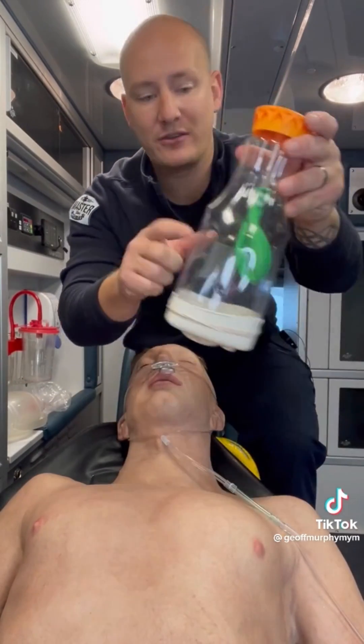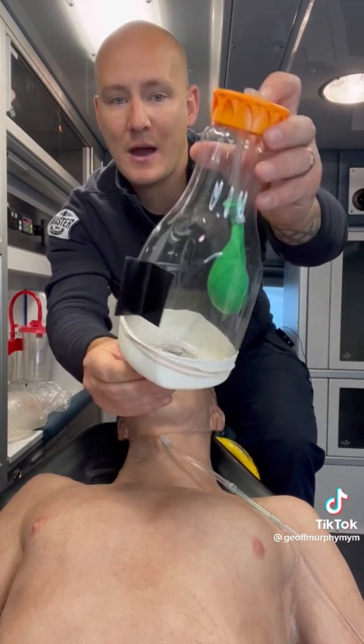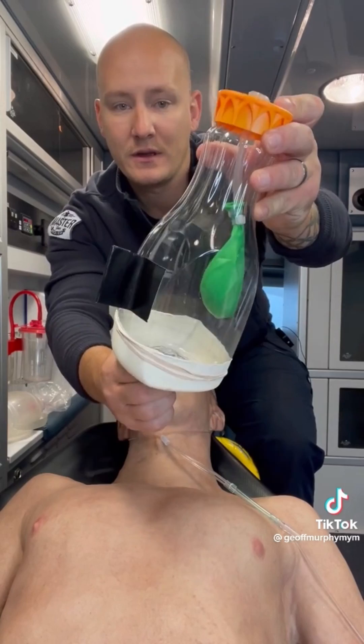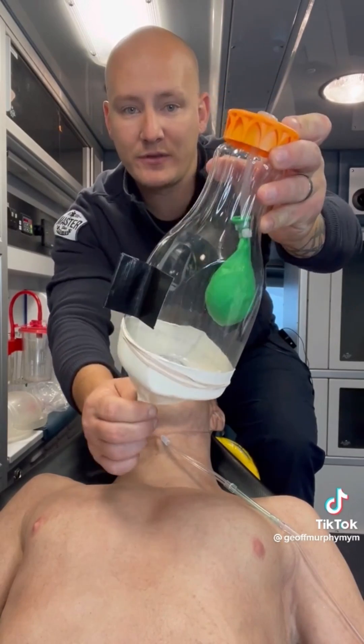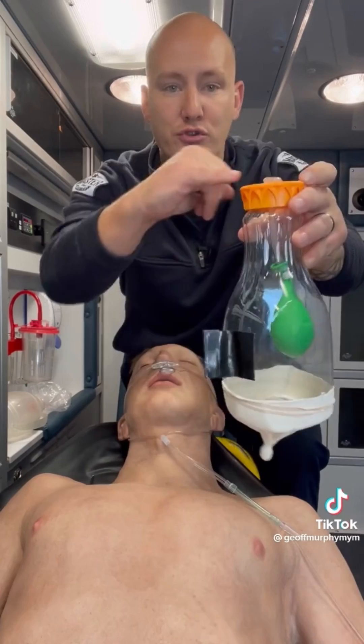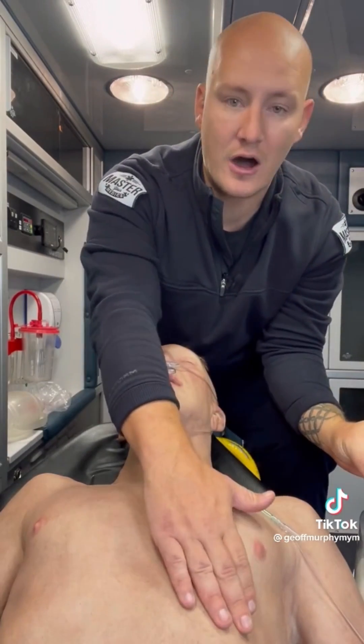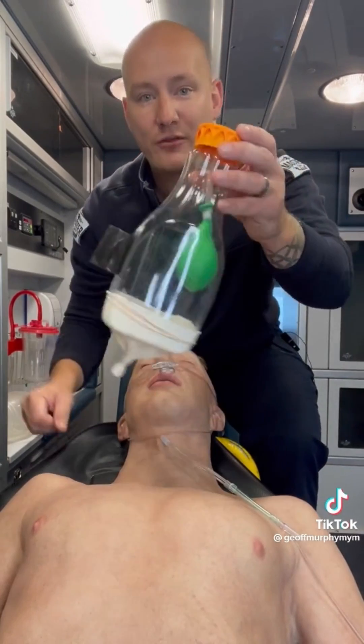So when we have a disruption in the pleural space — this space here — what happens when we have a hole? Look what happens: the lung has very minimal inflation. It's very hard because we need this negative pressure in order to draw air in through the airways.